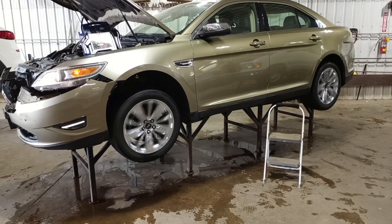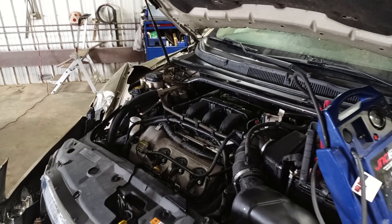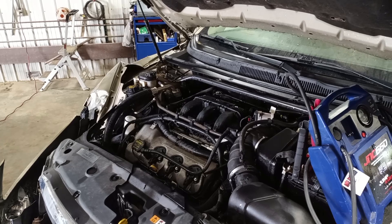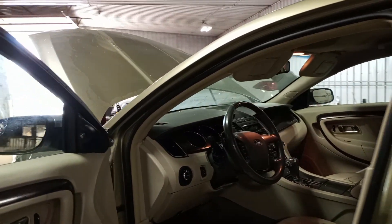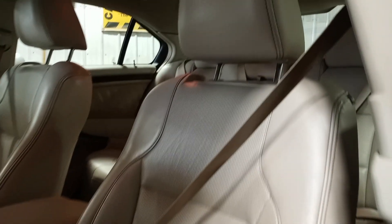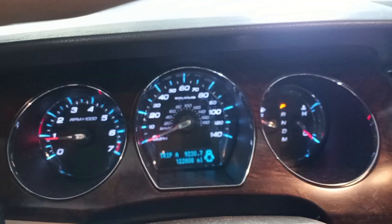Reverse and drive. Great weather interior. Power front seats. You can see the miles.